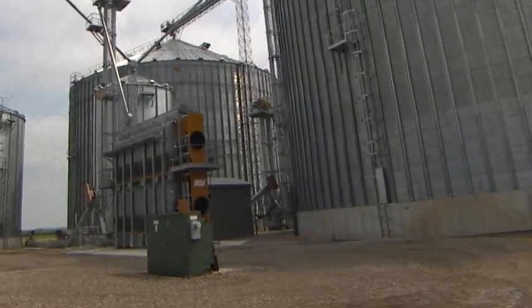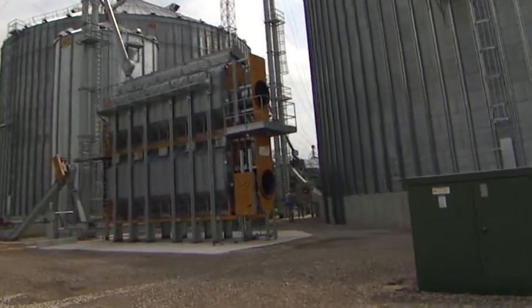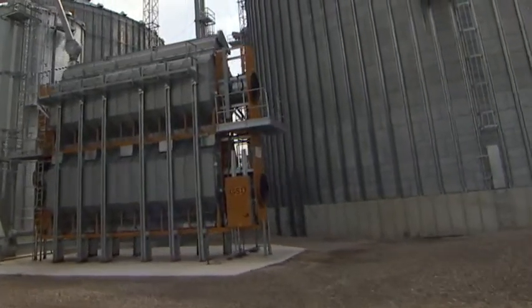These improvements, along with larger holding capacities and lower air flows, have reduced energy requirements by more than half when compared to older dryer designs. Our partnership with GSI and Purdue is just another example of how PERC is working with industry to develop innovative solutions for agriculture.